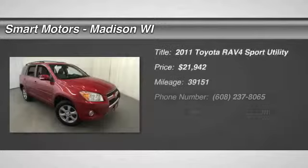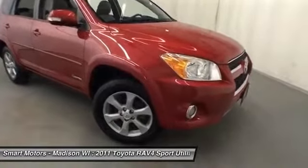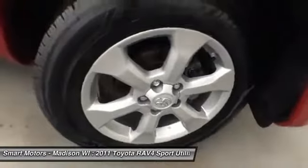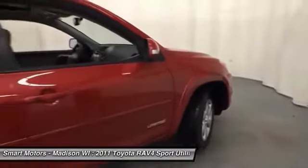Awaiting its next owner here at Smart Motors is this very nice certified 2011 Toyota RAV4. This limited model RAV4 is full of goodies that will be sure to please all shoppers, both for convenience and performance, beginning with its four-wheel drive that, with its star safety system, gives you enhanced vehicle stability and traction control.